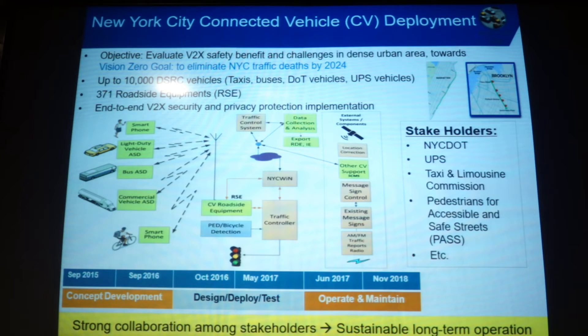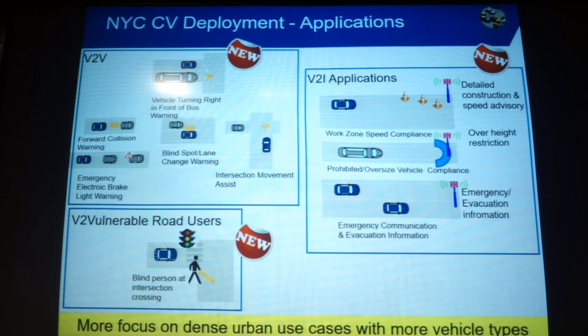In New York, it's a larger scale deployment with many taxis and very dense roadside unit coverage in Manhattan. There's a good data flow chain from the DOT to the taxi commission, with aggregated data used to control traffic. Some new applications include vehicles turning right in front of buses, construction over-height restrictions, emergency vehicle and evacuation information, plus a pedestrian protection program for people with disabilities.